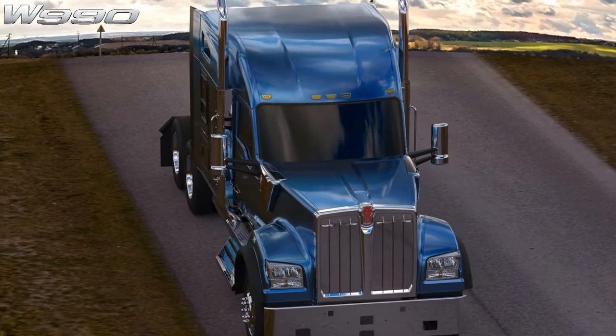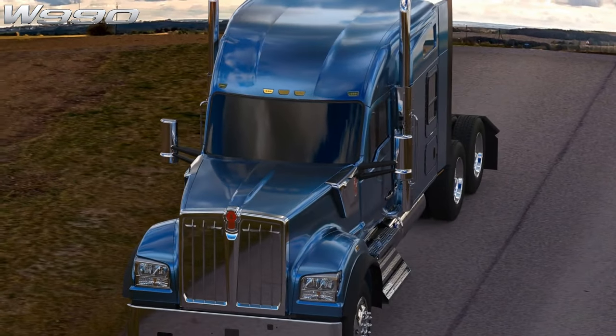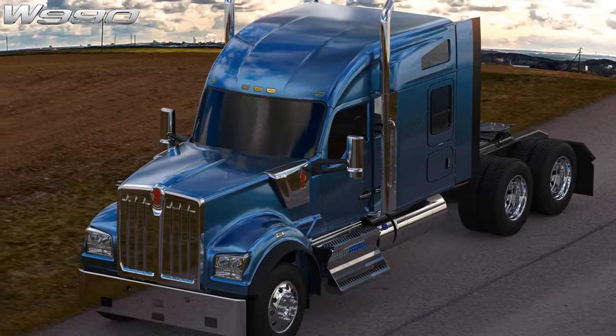How do you improve on an already great truck such as the Kenworth W990? You make it yours with custom accessories from the most trusted name in high quality stainless steel accessories.